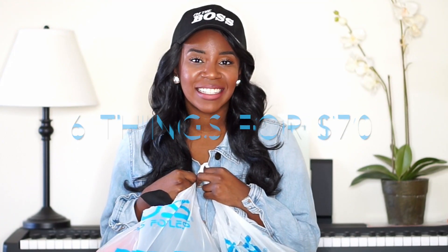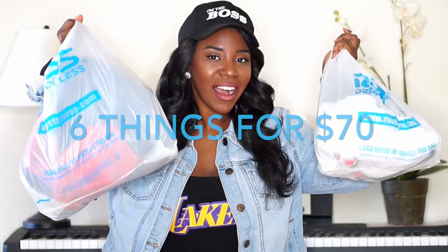Hey guys, today I'm going to be showing you six things I got for $70 at Ross. Let's hop right into this video — please give it a thumbs up if you like it, and as always please subscribe.